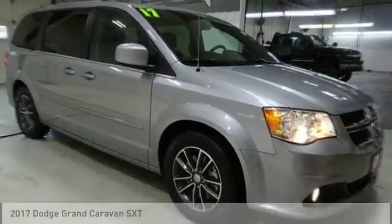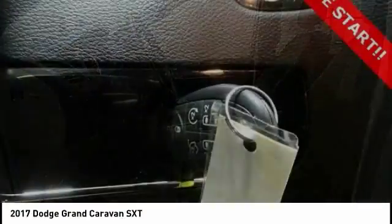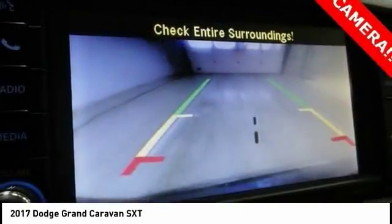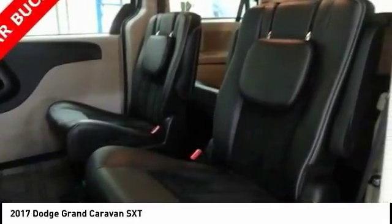Come test drive the 2017 Grand Caravan. The Dodge Grand Caravan received the government's highest front and side crash rating of five stars. Its vast interior is widely praised, with an innovative seating arrangement, versatile cargo storage, and enough entertainment features to keep the kids entertained on road trips.